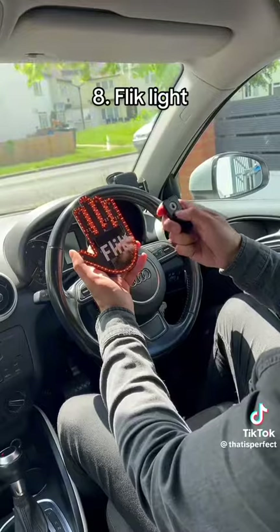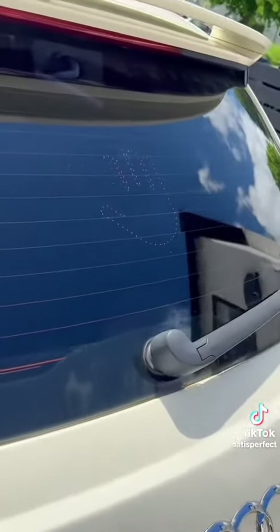This LED flick light sticks to the back of your car and lets you appreciate the other drivers on the road.